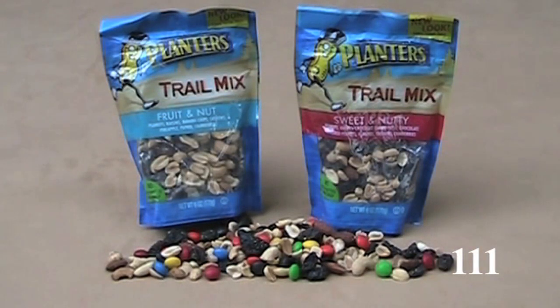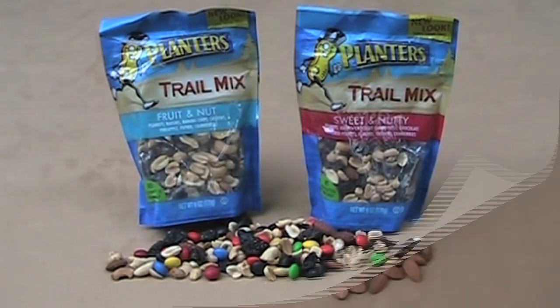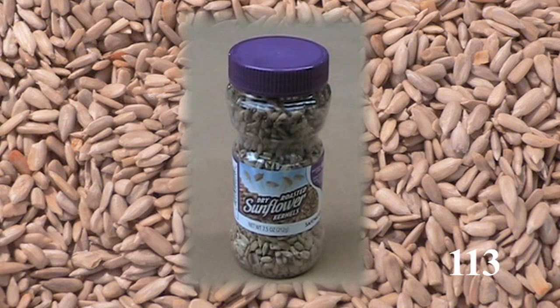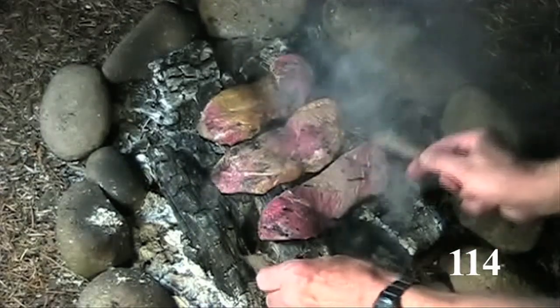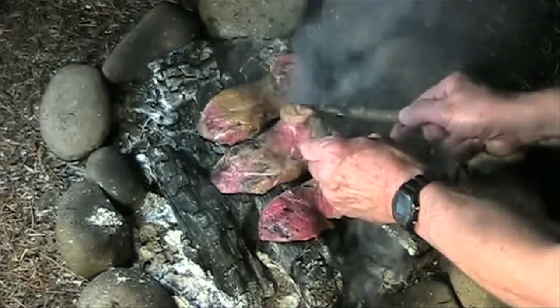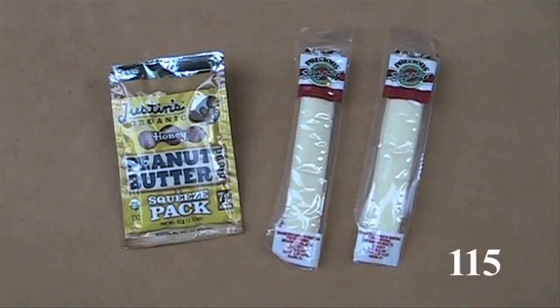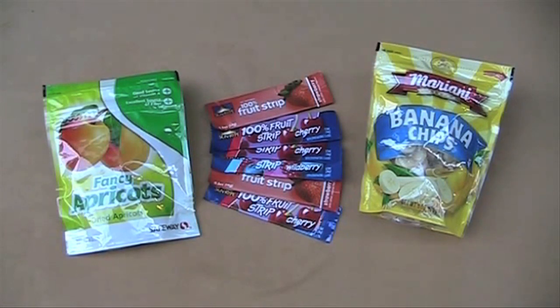Experiment with trail mixes — learn what you like and which are lightest. Many hikers like nuts because they're nutritious; consider eating them first because they're fairly heavy. Sunflower seeds are a dense, nutritious food. Eat your heaviest food first. Dried apricots and some fruit leather aren't really that light — know the weights. For instance, banana chips are far lighter than dried apricots.